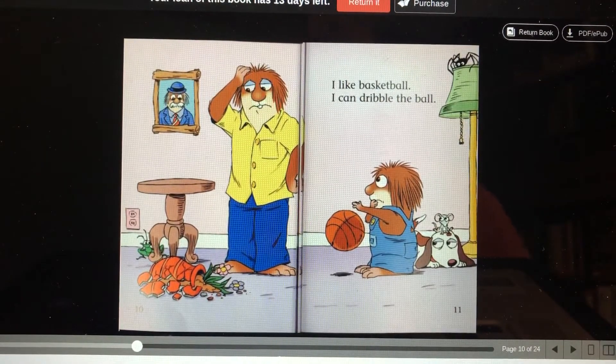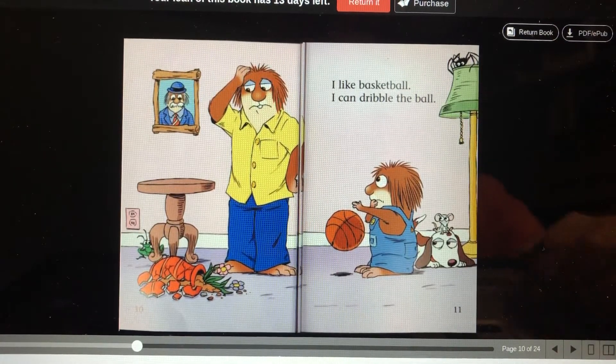By the way, you see the little spider buddy and his little mousy buddy? I bet you they're on every page.